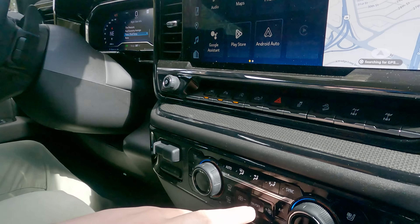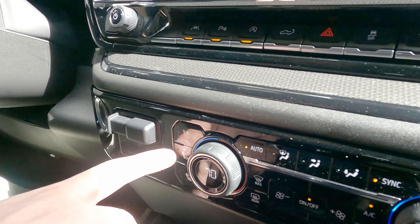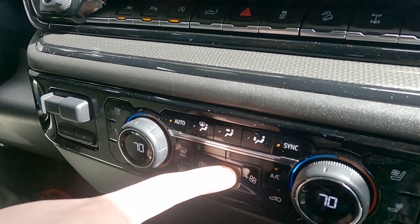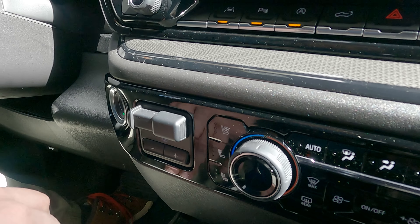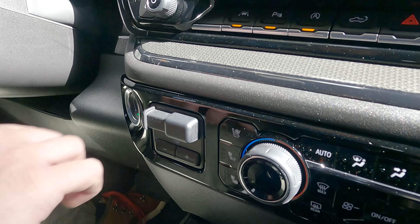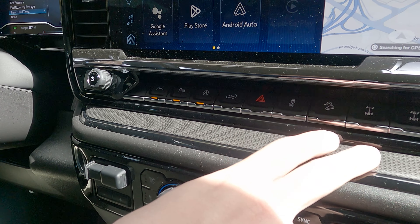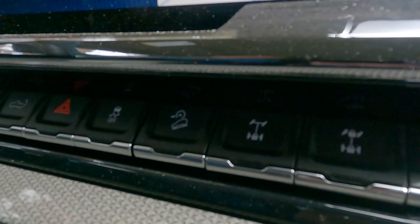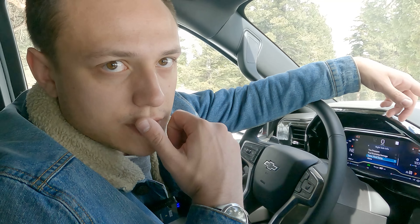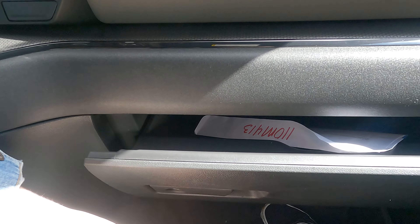Moving on to the climate controls — there are ventilated seats, heated seats, and a heated backrest. There are hard buttons up here for various off-road features: you can drop the tailgate, turn off sensors, and there are your differential lockers if you're not already using them via the off-road drive modes. One final note on storage: there's a cool split glove box arrangement, so you can open just part of it or the whole thing.